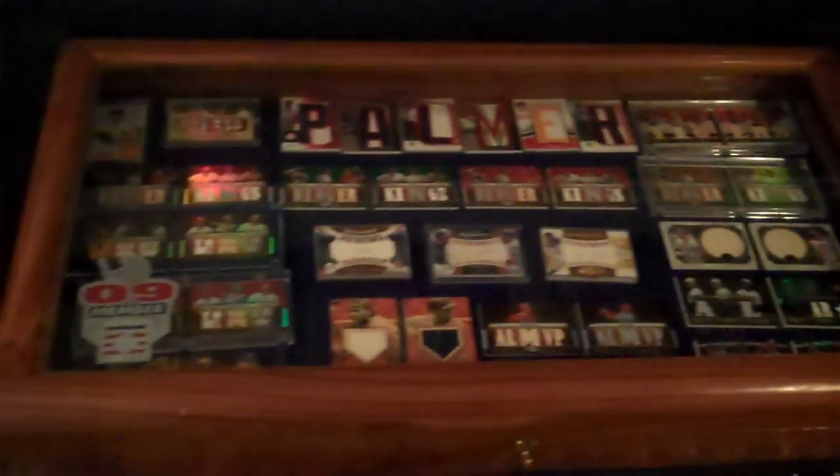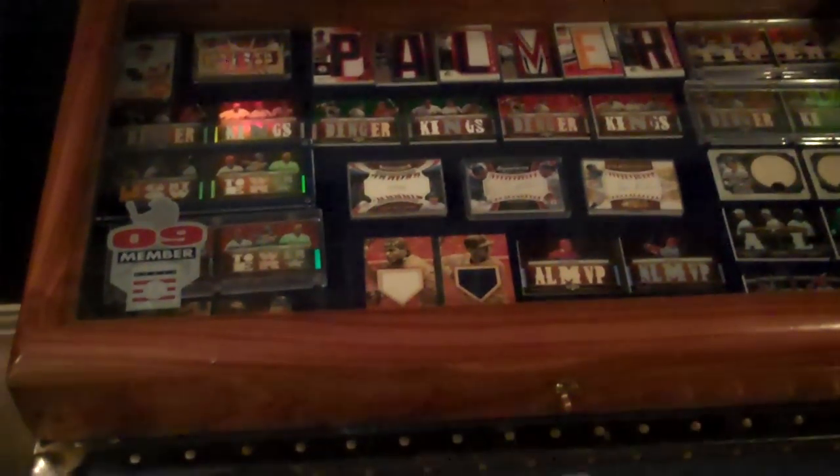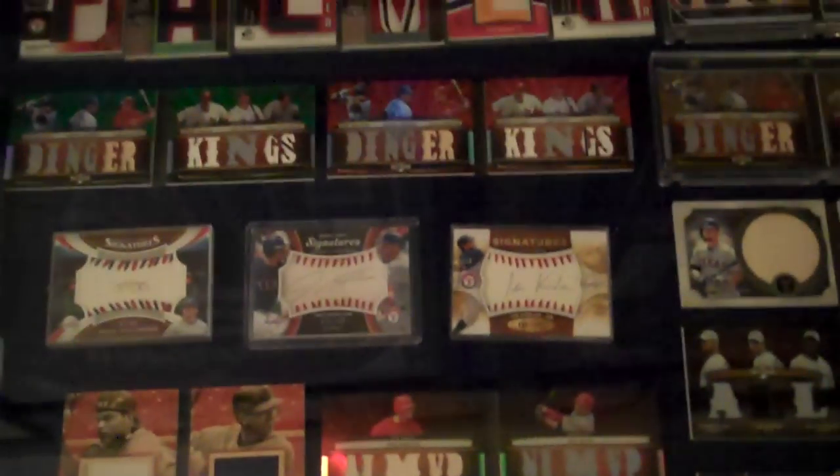As we come down here, I've got a trunk that I've had forever, and on top of it is a walnut case that my dad and I built. Inside there I keep most of my booklet cards. Booklet cards are hard to display, so this way I can just have them out and look at them all the time.